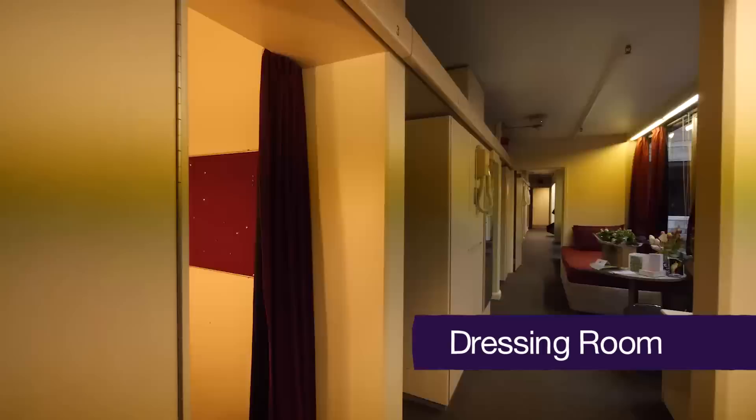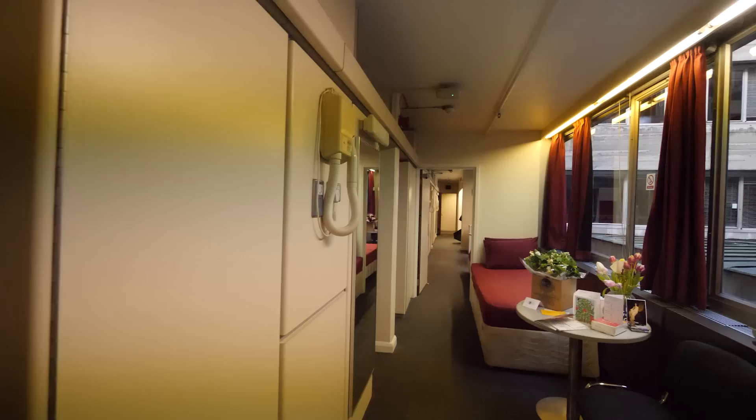Before actors go on stage, they change into their costumes in a dressing room, like this one. Their dressing room is also a place they can relax between the afternoon show, called the matinee, and the evening show.